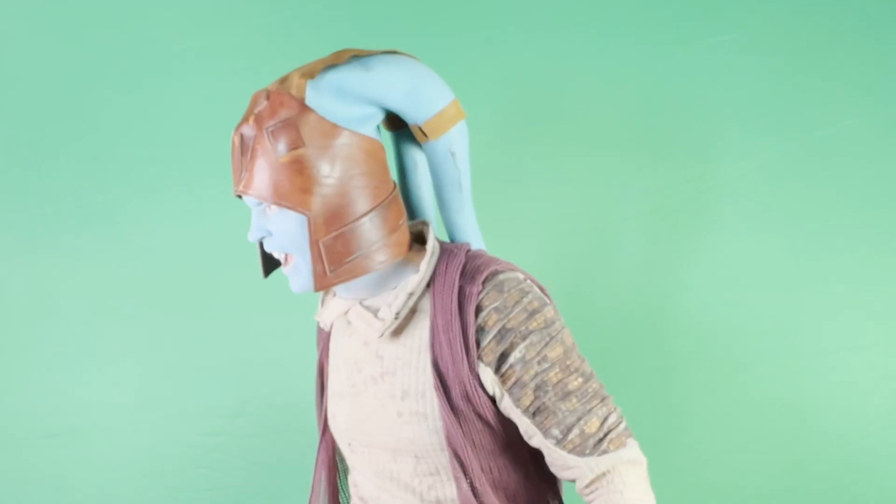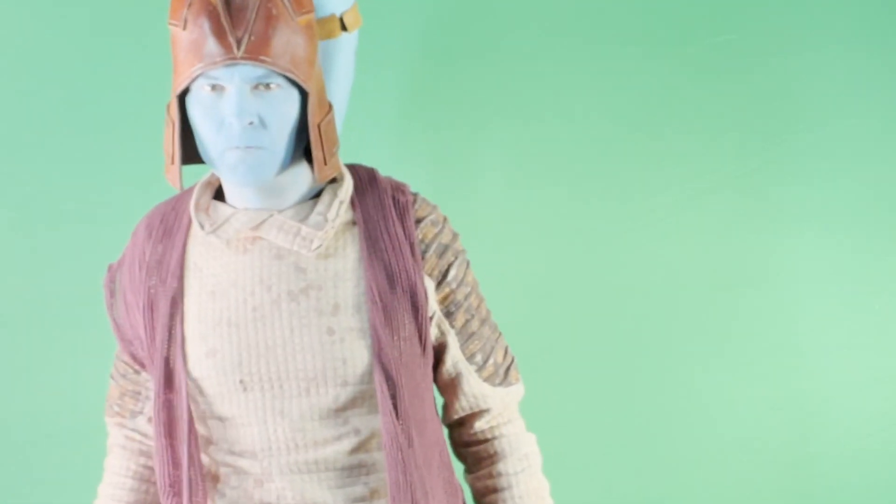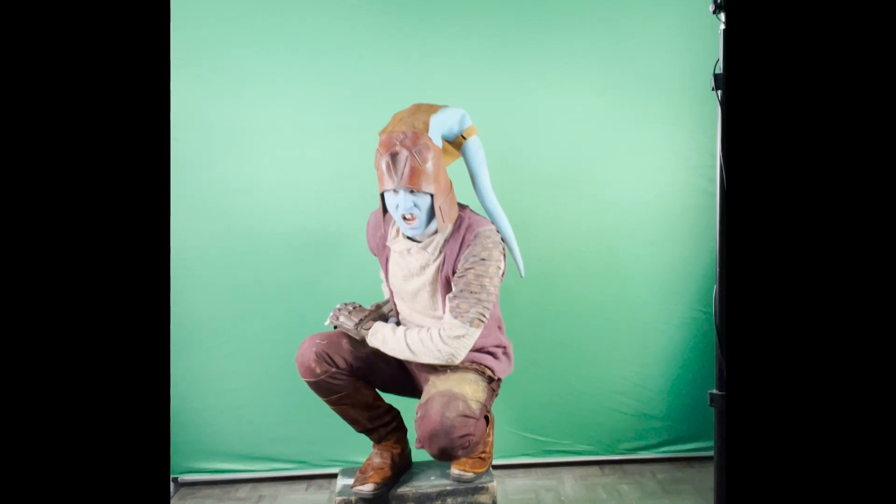And now we have Clint as the Twi'lek. Clint is a really talented guy — he's also a filmmaker and musician. Because of COVID, I gave him the costume to take home, and he just set everything up himself — he's a filmmaker so he has the gear — and did these great tests for me.